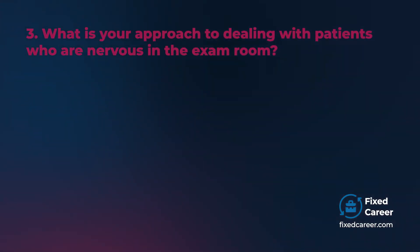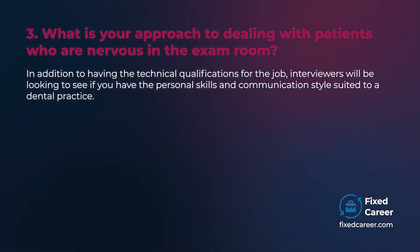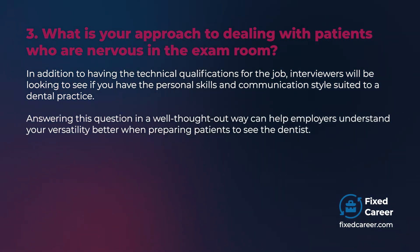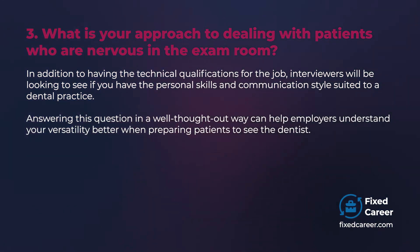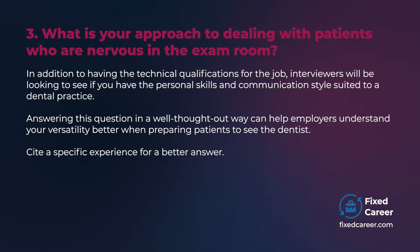What is your approach to dealing with patients who are nervous in the exam room? In addition to having the technical qualifications for the job, interviewers will be looking to see if you have the personal skills and communication style suited to a dental practice. Answering this question in a well-thought-out way can help employers understand your versatility better when preparing patients to see the dentist. Cite a specific experience for a better answer.